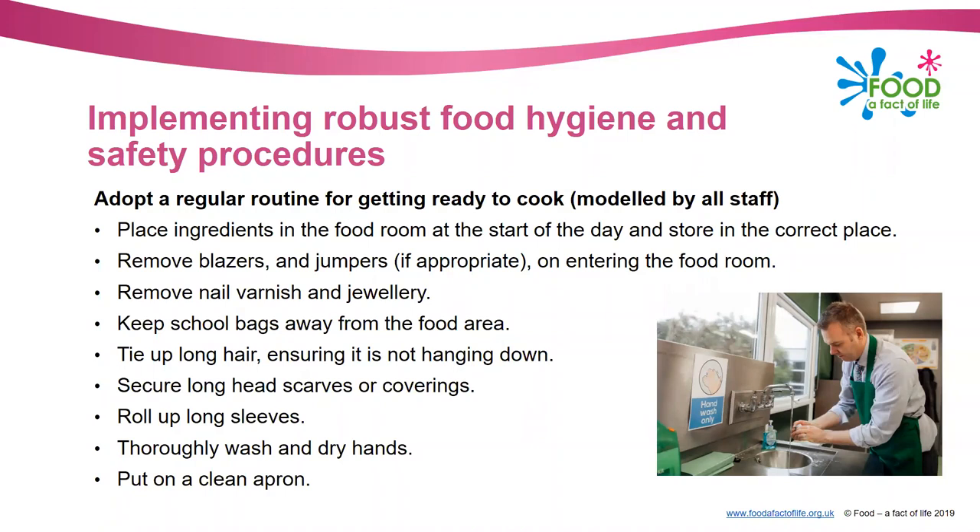When pupils come into your lesson and get ready to cook, they should remove blazers and jumpers if appropriate, remove nail varnish and jewellery. For a staff member a plain wedding band is fine but no other jewellery; watches should be removed as well. Keep school bags away from the food area - that's not only a food safety issue but also a physical safety issue as somebody may trip over a bag. Tie up long hair, ensure it is not hanging down, secure long headscarves or coverings, roll up long sleeves, thoroughly wash and dry hands, and put on a clean apron.